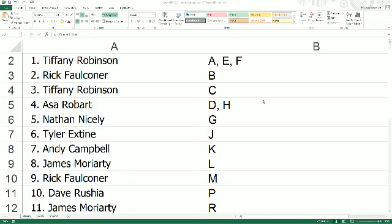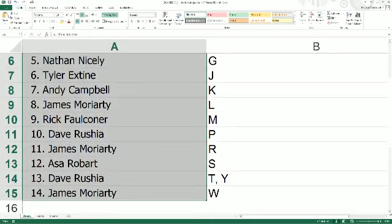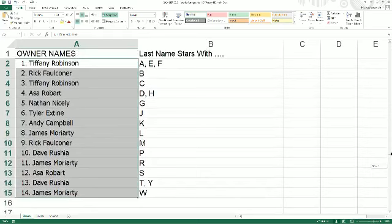All right, here we go. Tiffany R has E and F, Rick comes in with the letter B, Tiffany R with C, Asa has the D-H spot, Nathan in the letter G, Tyler E comes in with J and DC. The letter K right there, James M the letter L, Rick with the letter M, Dave R with P, James M with R, Asa with S, Dave R has the T-Y spot, and James M rounds out the list with letter W. As always, you have the opportunity to make a trade on the last name letter.